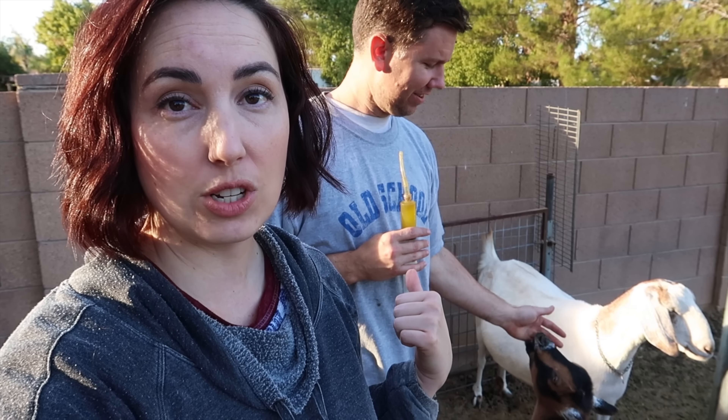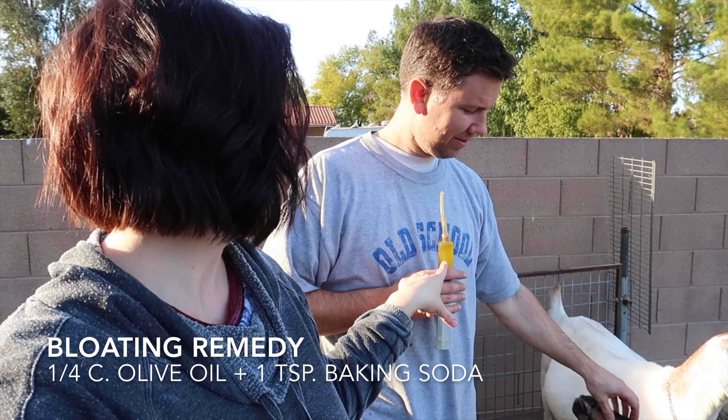One little remedy we're going to do right now is we mix a quarter cup of olive oil with a teaspoon of baking soda, and we're going to go ahead and give her this so that her bloating goes down today. That's just kind of like quick symptom management — so wish us luck.